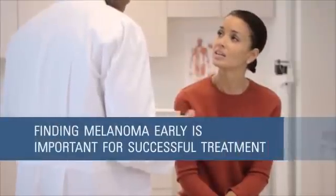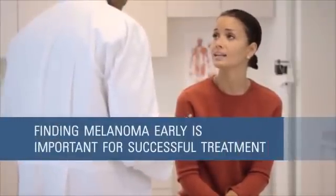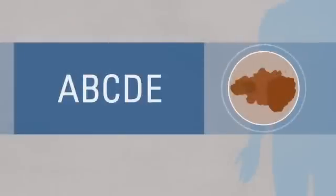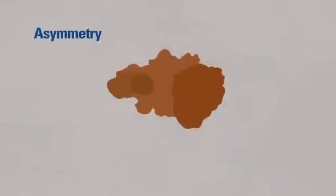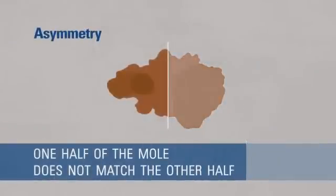Finding melanoma early is important for successful treatment. Often the first sign is a change in an existing mole. Think A, B, C, D, E. A: Asymmetry — the shape of one half of the mole does not match the other half.